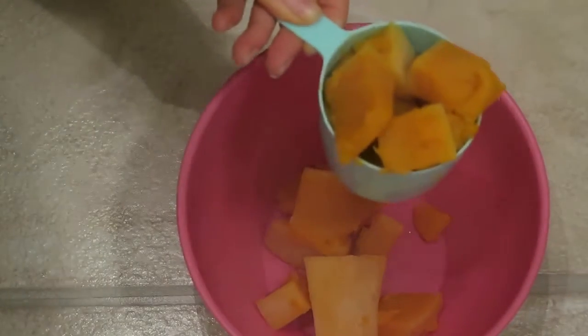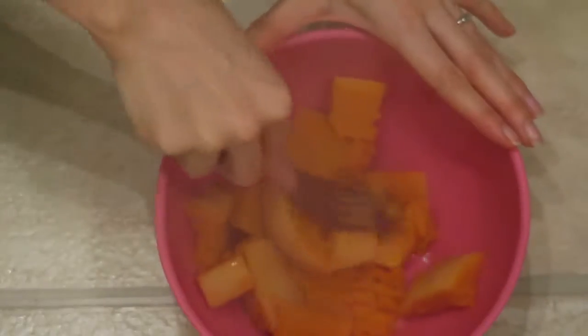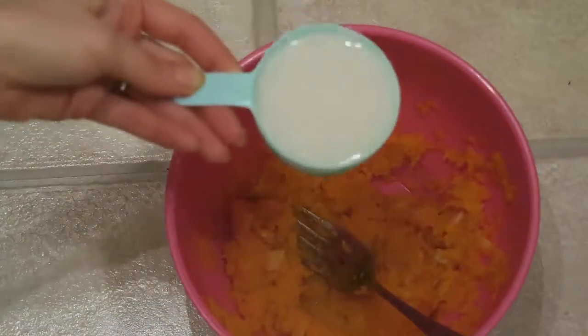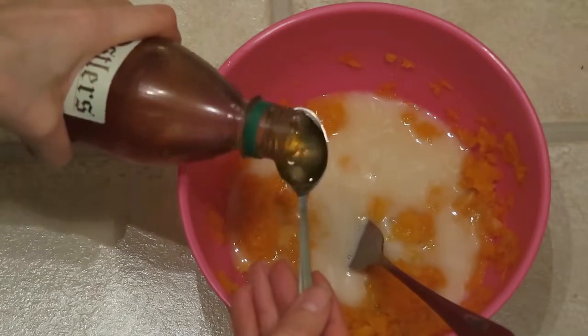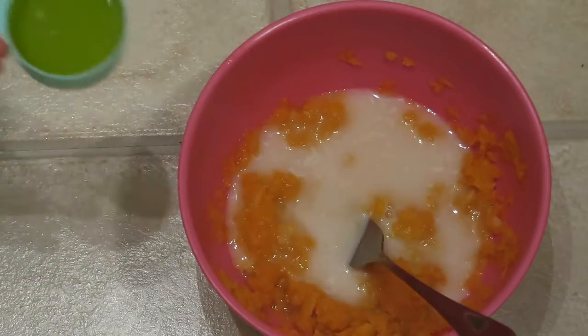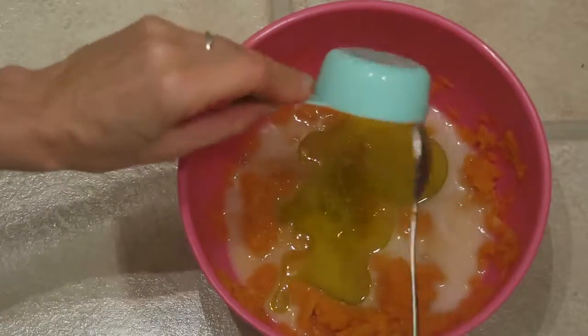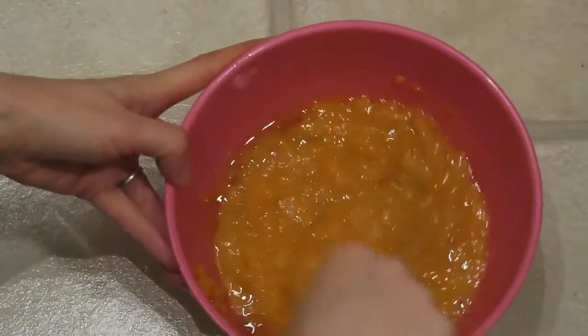Take a new bowl, and once the squash is ready, add two cups into your bowl and mash it with a fork. Add half a cup of almond milk, a teaspoon of apple cider vinegar, and a third cup of olive oil. Then mix all the wet ingredients together.